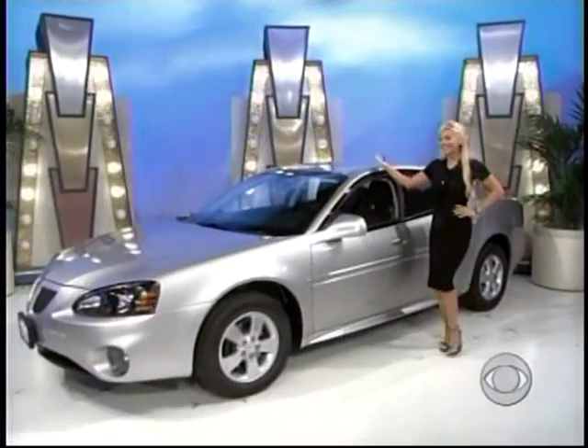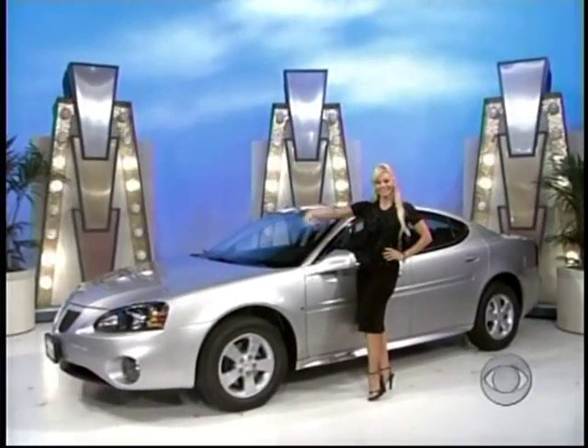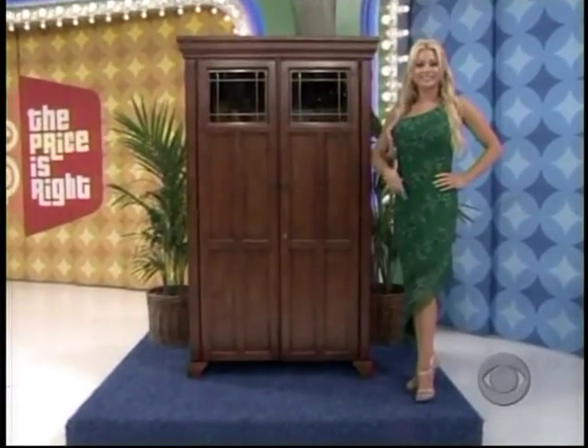Comes with standard equipment plus AM-FM stereo with CD and MP3 players! And a lovely arm wall!